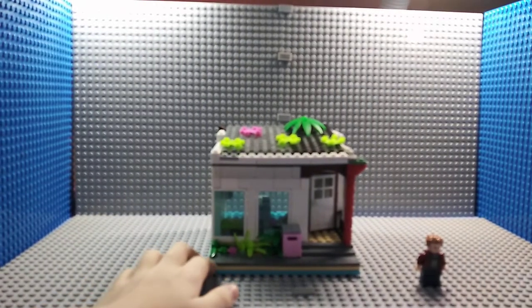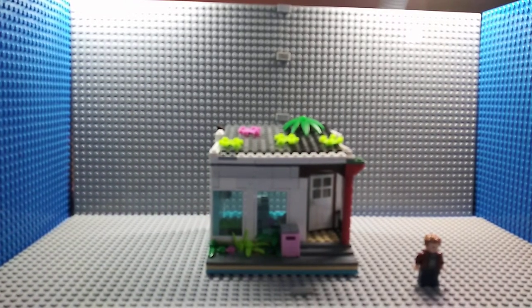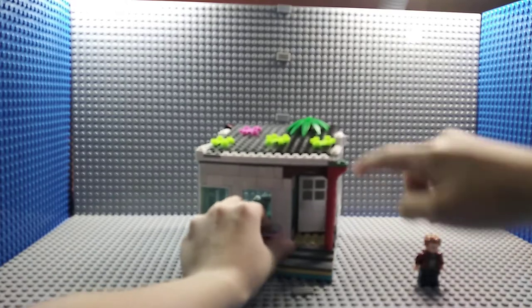Here is a sidewalk and some plants. I put some plants to make photosynthesis, and if you get out of the house, you will get fresh air. This is the mailbox and this is the entrance.